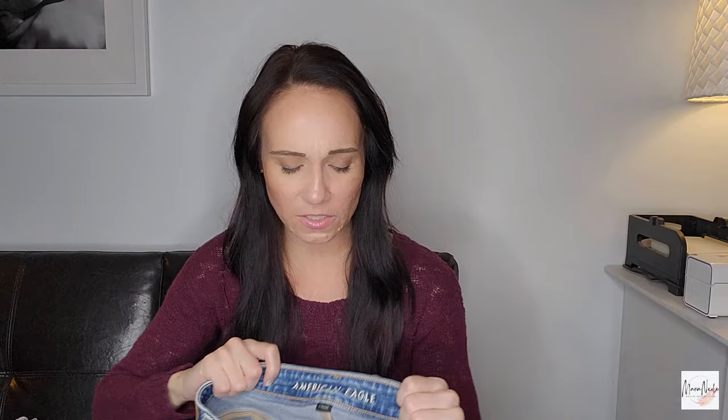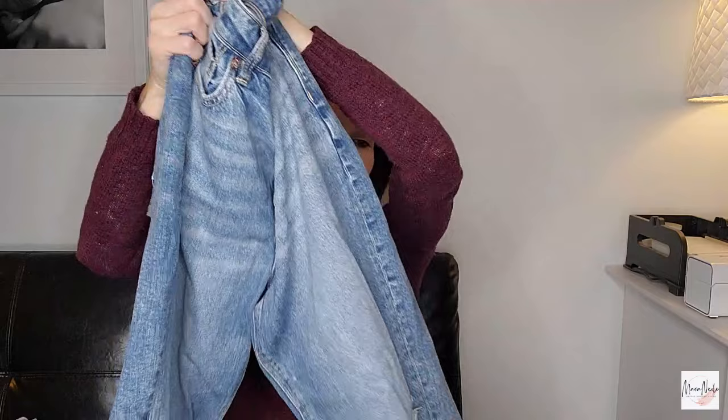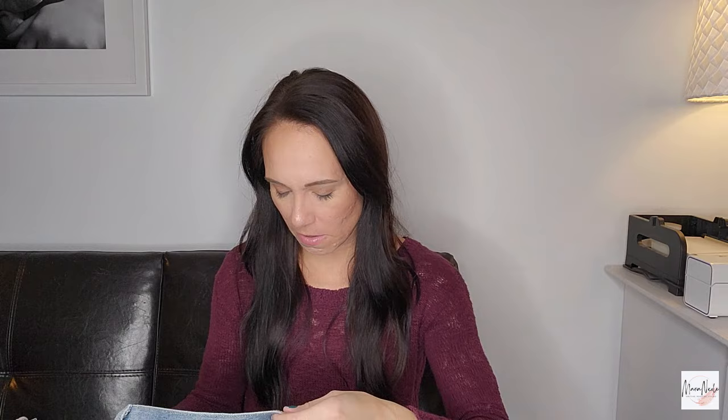Here's a pair of American Eagle jeans — this is the newer label, the Strigid style, size 12. I've always heard the larger American Eagle sizes can do better, but I haven't found them at the bins before. I usually only buy American Eagle jeans at the bins, so we're going to try this style out. I usually list American Eagle at $28. I also have a pair of the mom jeans in the same size 12 — the mom jeans always seem to do very well. It's a very trendy style right now.